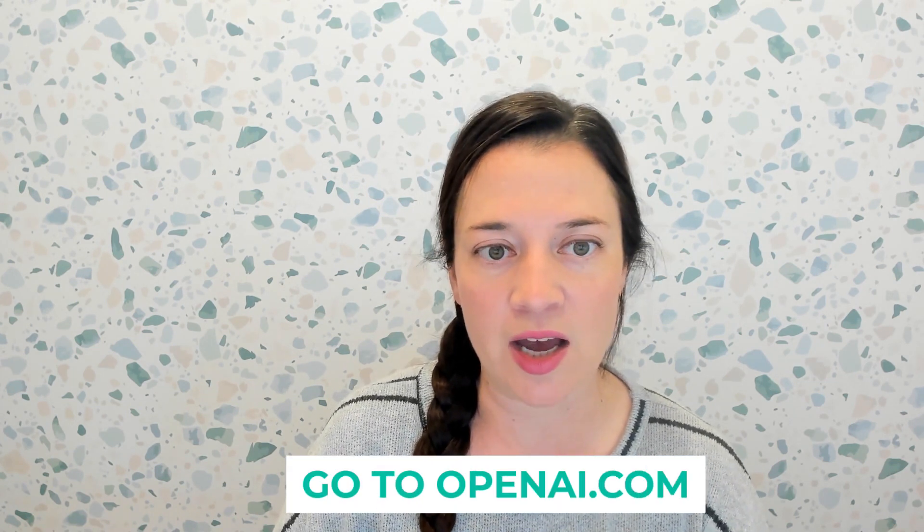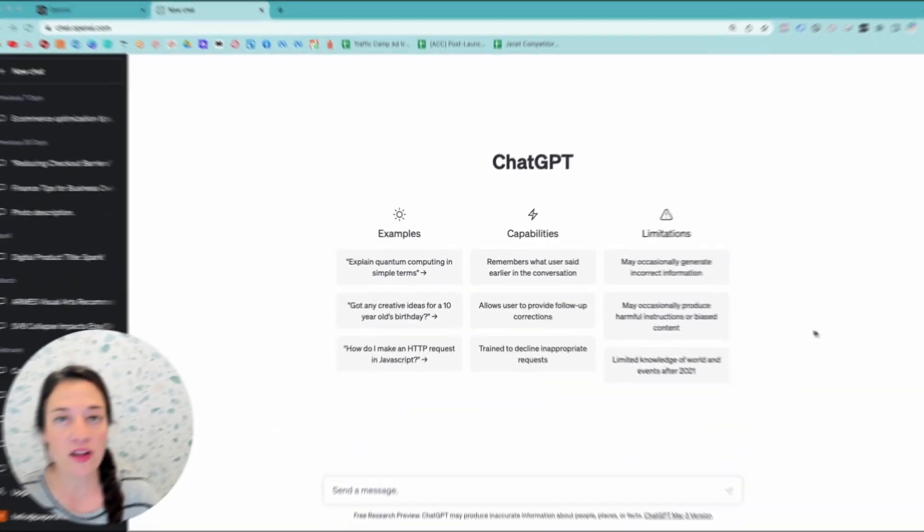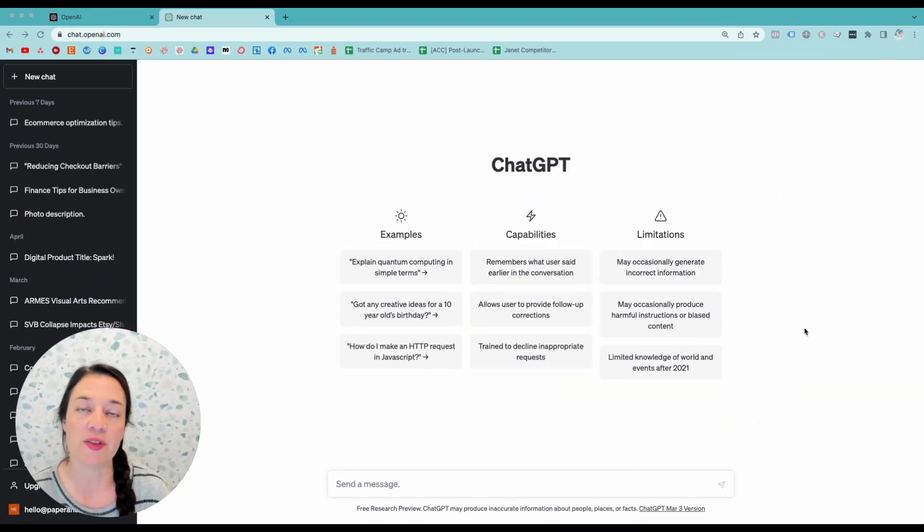Use that time instead to focus on revenue-generating work or even better, go take a nap, read a book, take a walk — whatever you want. If you need to get set up on ChatGPT, head over to openai.com and follow the prompts to get started. Either way, let's dive into five concrete ways you can use this tool right now in your business to save you some time. In all of these examples, please note that I am using the free version of ChatGPT.